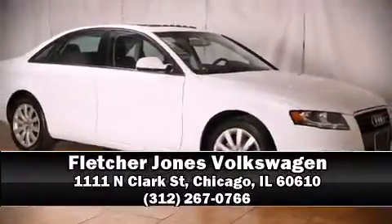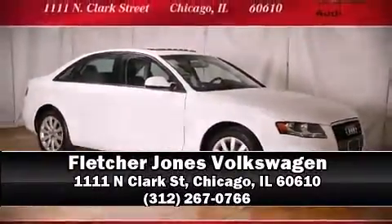Our sales staff will help you find the vehicle that you've been searching for. Stop by our dealership or give us a call for more information. Thank you.